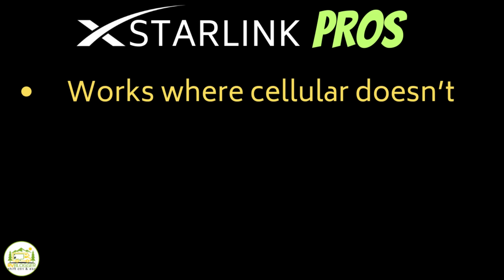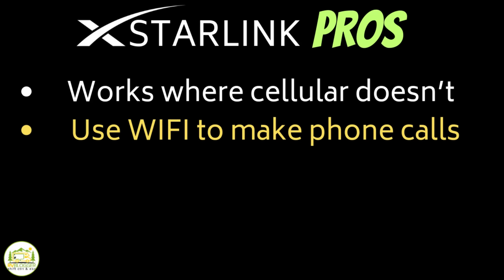As for pros, Starlink works where cellular towers don't. If you're in the Midwest with spotty cellular service, this will work for you. We've been in Upper Michigan with no cell signal and Starlink worked great — same thing in Colorado in the mountains where cell signal doesn't work because there's a big mountain between you and the tower. Using Starlink in Colorado, we could also make phone calls by enabling Wi-Fi calling on your cell phone, and it works perfectly.